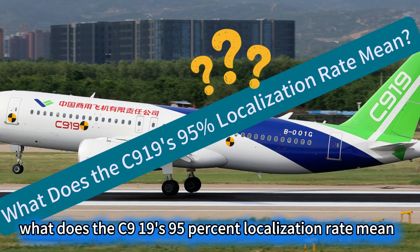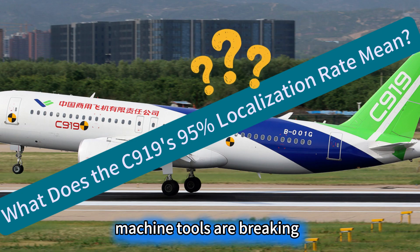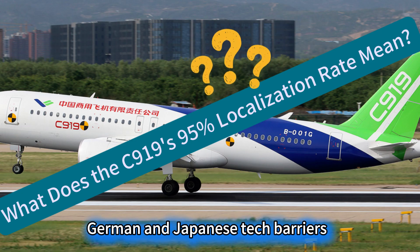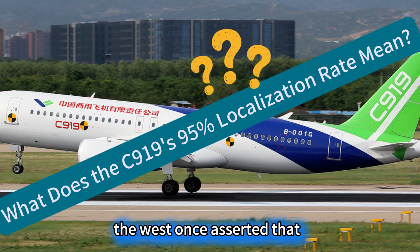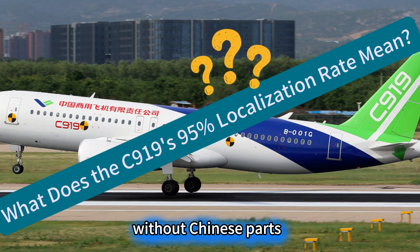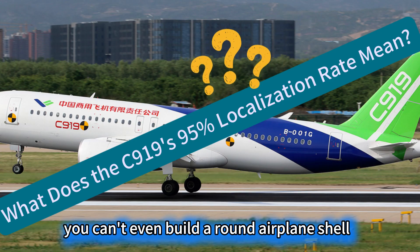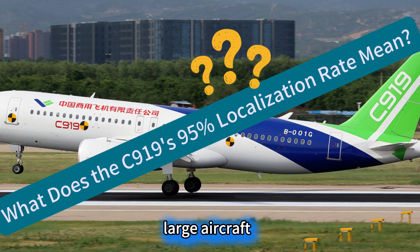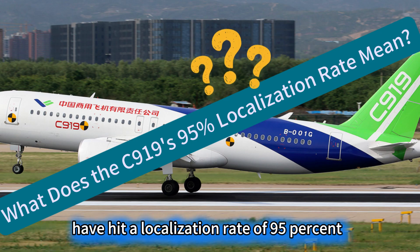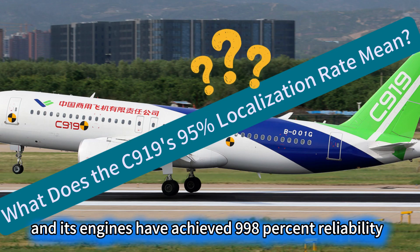What does the C-919's 95% localization rate mean? How China's high-end machine tools are breaking German and Japanese tech barriers. Would you believe it? The West once asserted that without Chinese parts, you can't even build a round airplane shell. Yet today, the core components of China's C-919 large aircraft have hit a localization rate of 95%, and its engines have achieved 99.8% reliability.